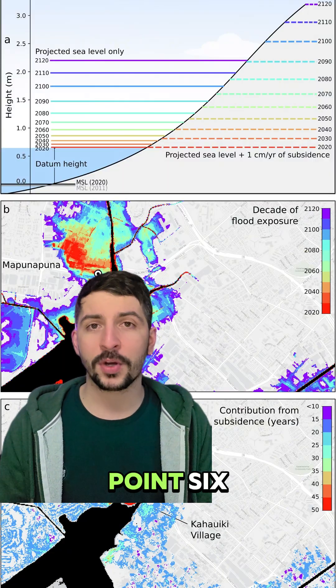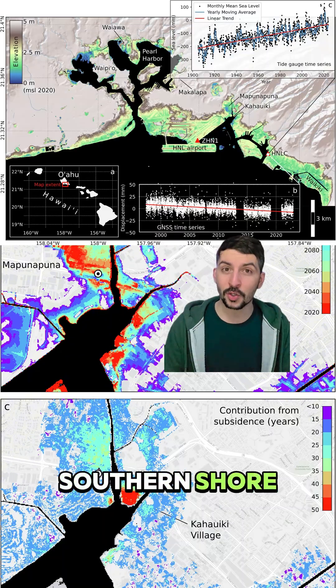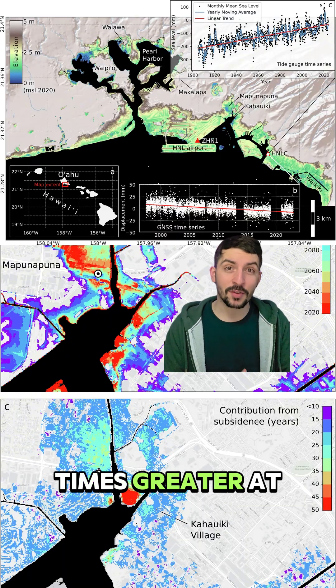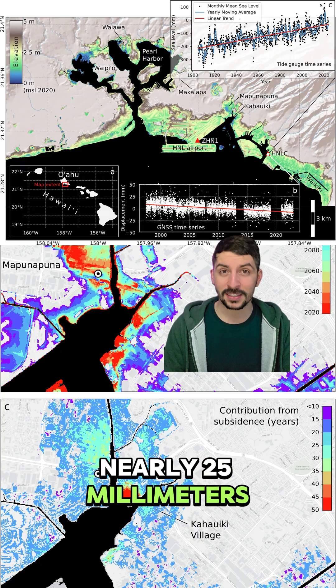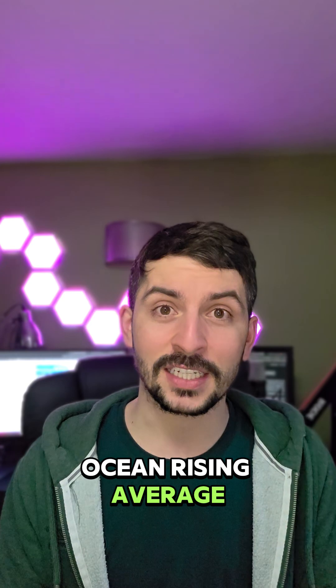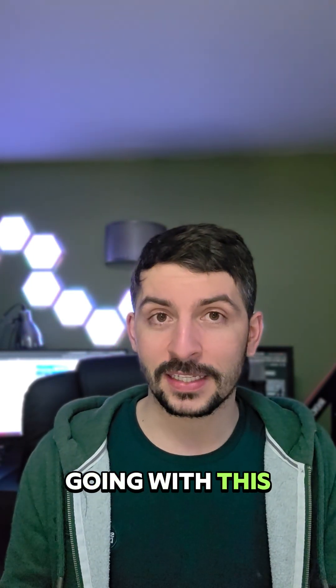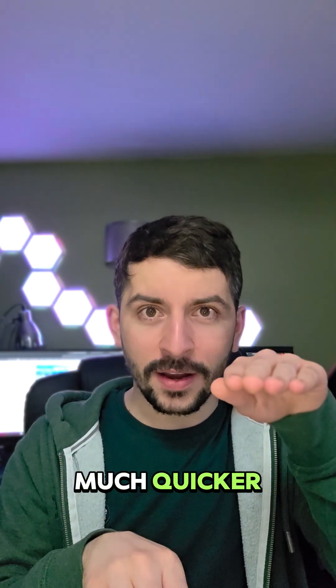On average, Oahu is sinking at a rate of 0.66 millimeters per year — about 10 sheets of paper. But on the southern shore, it's going 40 times greater at nearly 25 millimeters a year. To put that into perspective, the long-term ocean rising average is expected to be 1.5 millimeters. So ocean levels are rising, but the island is sinking much quicker.